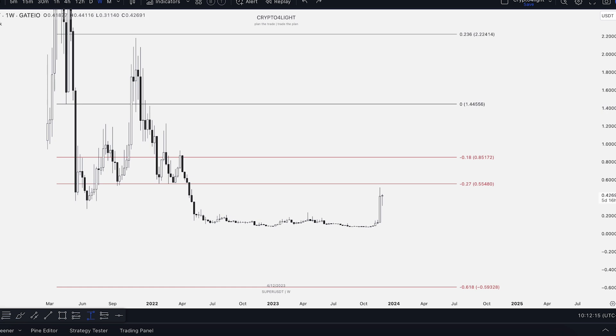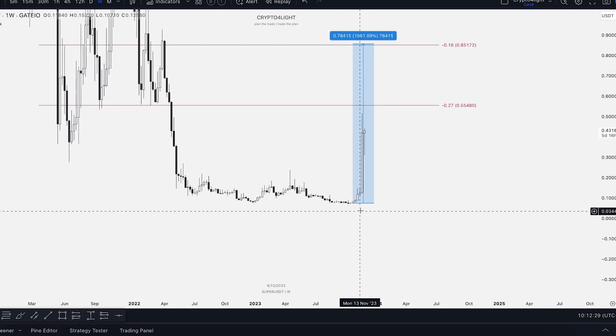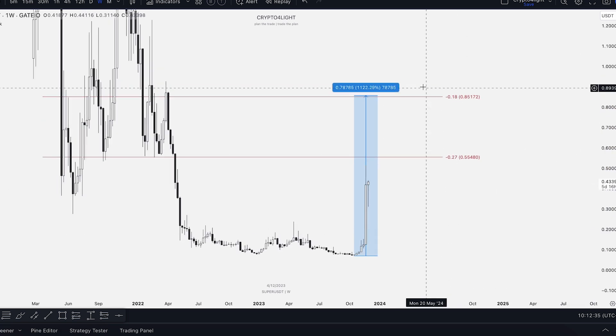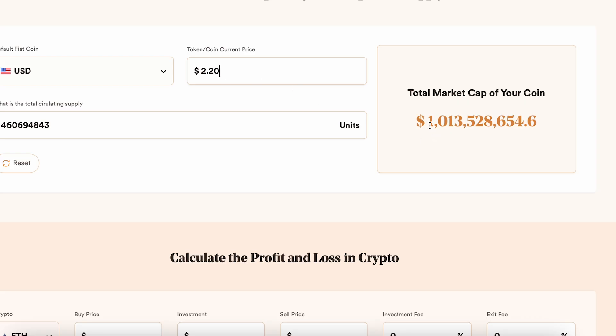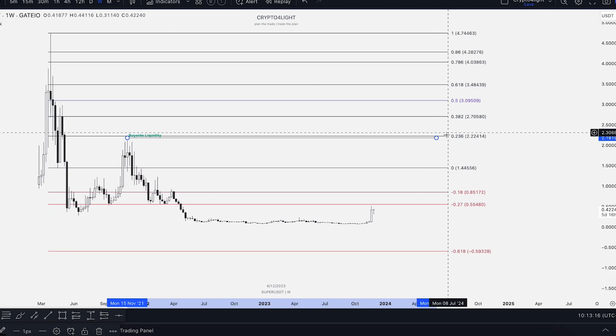Look at the guys who accumulated at the lowest point in October — the October low was 7 cents, a round number, in October 2023. From that point to here, it would be 1,100% gains. So it's more than good. This $2.20 price target would put the market cap at around 1 billion — it's even a higher market cap than in November 2021, but on the price chart we're just going to sweep the high of November 2021.